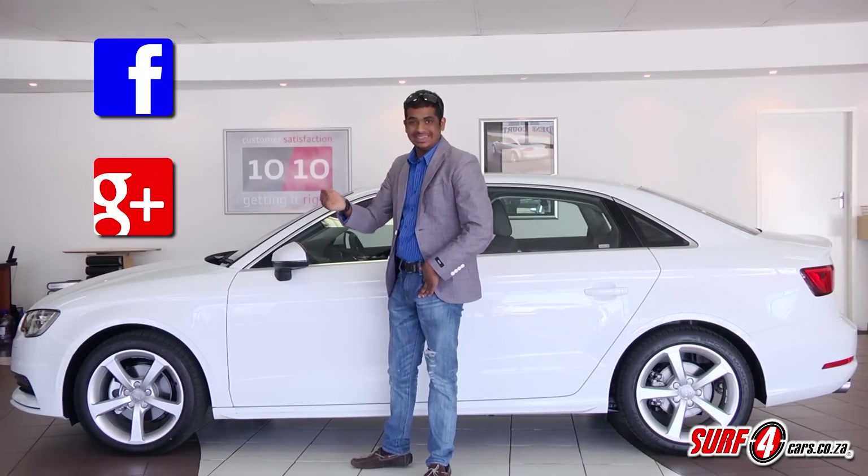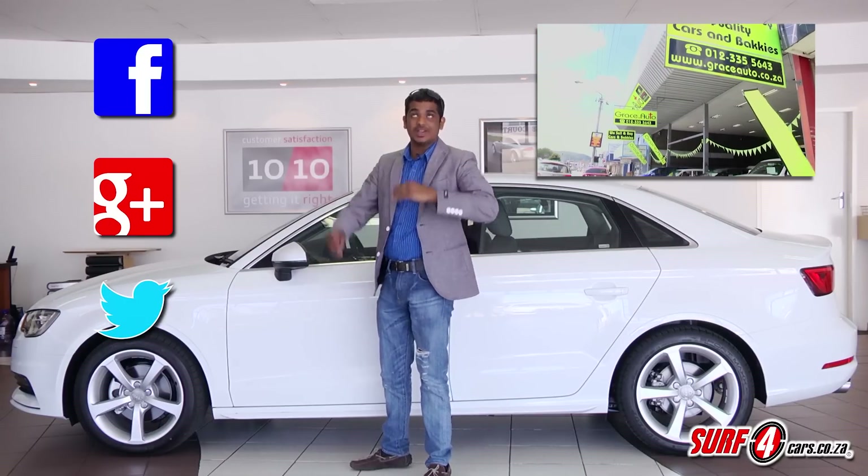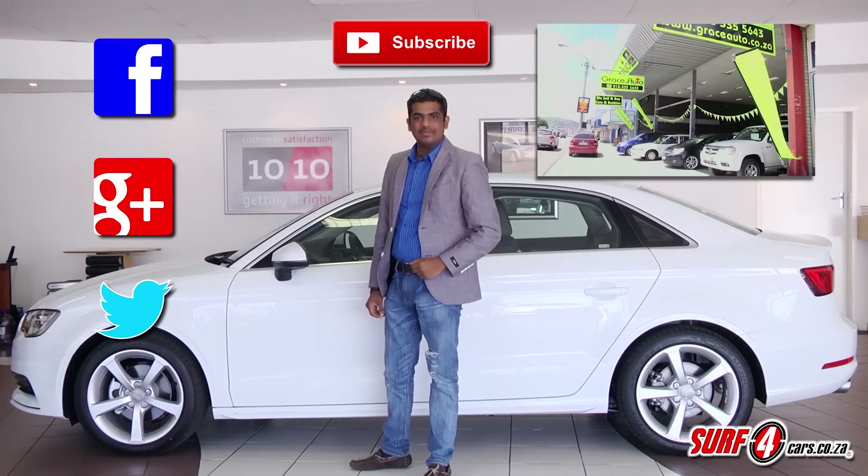Thank you for joining us on this new car spotlight. Please get social with us on Facebook, Google Plus and Twitter, or click here to check out some of our other videos. And don't forget to subscribe to our channel over here. Until next time, drive safe.